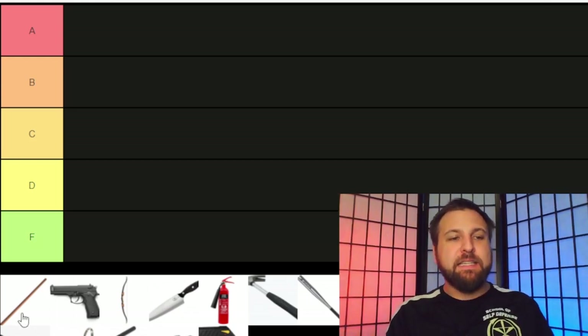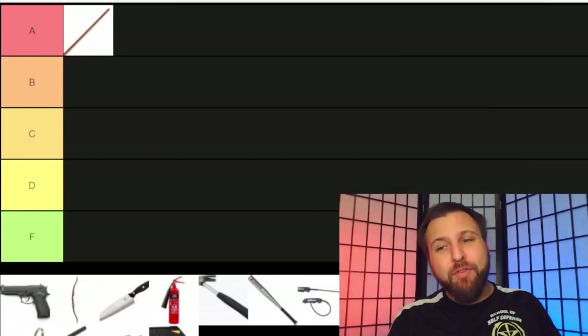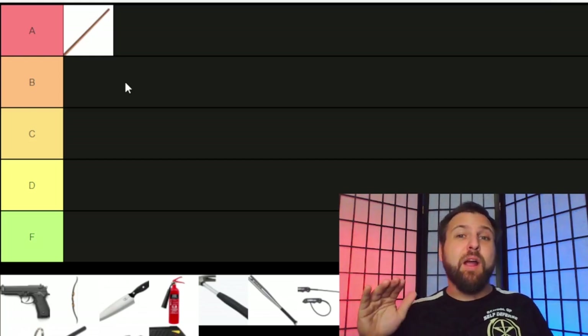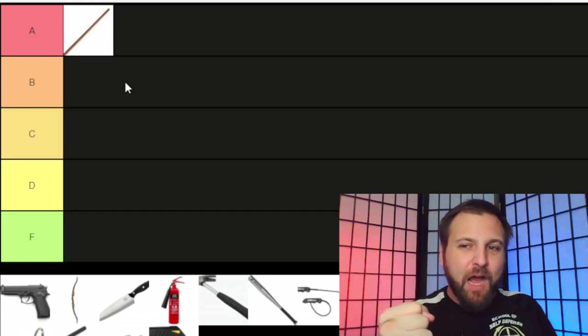The first weapon on this list is a stick. I am a Kali practitioner — that is one of the martial arts that I study. I've been studying Kali since 2006 and I teach it at my school. To put a stick anywhere other than A kind of feels wrong. However, the truth is that the stick we use in Kali is a rattan stick, and whereas it hurts like a son of a gun and could fracture ribs or break fingers, it doesn't really have stopping power.